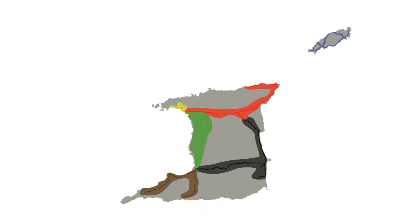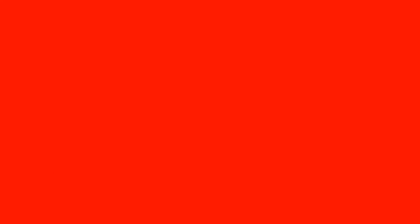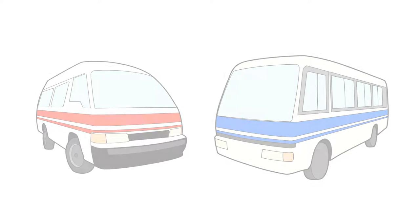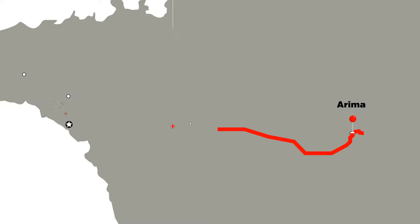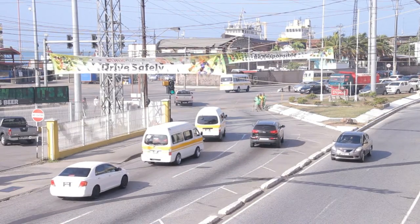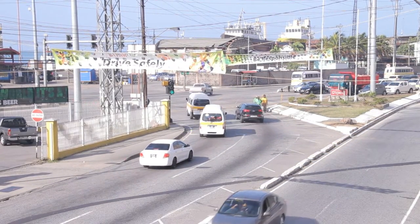Maxis belong to one of several fixed routes and can be identified by the two horizontal coloured bands painted on the white exterior of the vehicle. The different routes have fixed fares and can be boarded at designated meeting points anywhere along the route. While easy to identify in traffic, the colour of the MaxiTaxi bands denotes the region in which they operate.